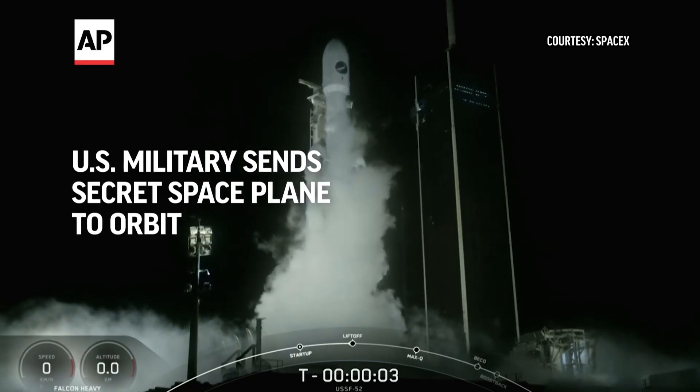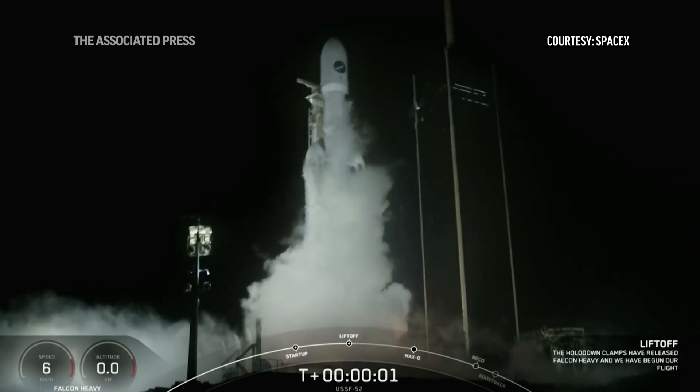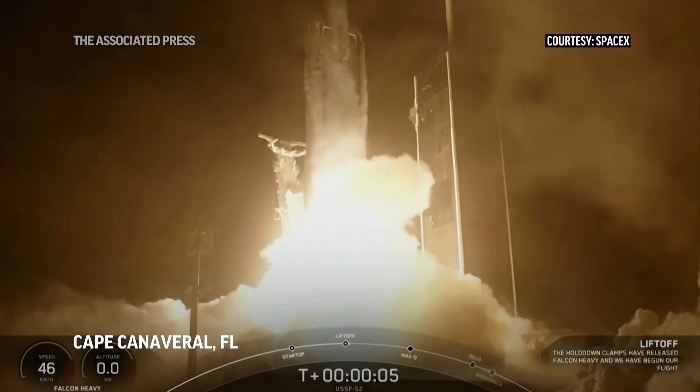4, 3, 2, 1, engines full power, and liftoff of Falcon Heavy.